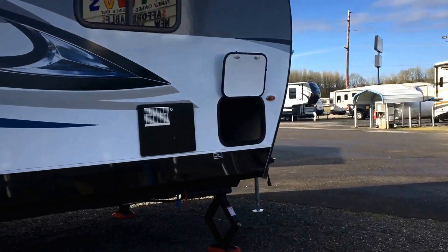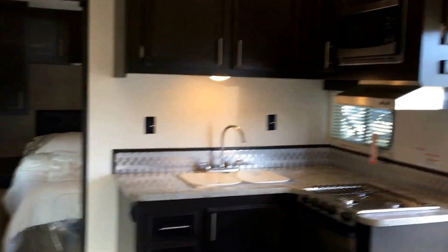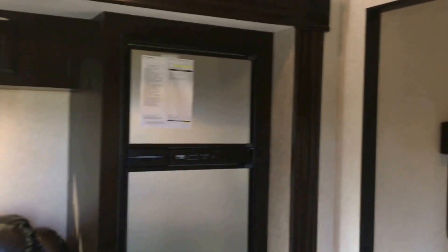It also has pass-through storage. The RV has an L-shaped kitchen with a Norcold American-made refrigerator, sofa, and a walk-around queen bed with a Simmons mattress.